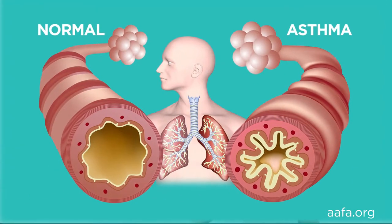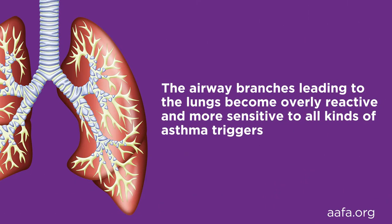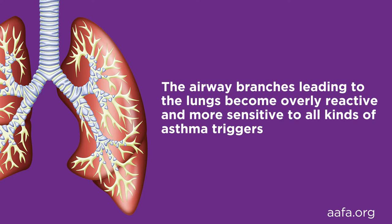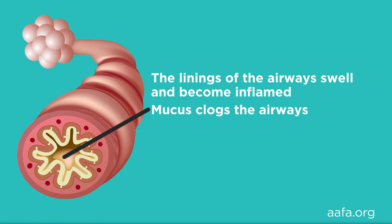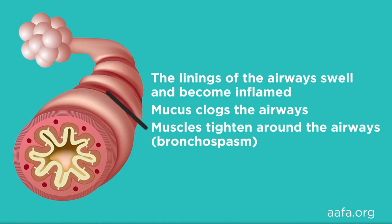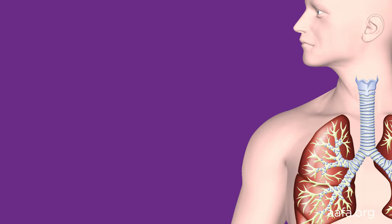During normal breathing, the airways to the lungs are fully open and allow air to move in and out of the lungs freely. Asthma causes the airways to change. The airway branches leading to the lungs become overly reactive and more sensitive to all kinds of asthma triggers. The lining of the airways swells and becomes inflamed. Mucus clogs the airways. Muscles tighten around the airways — this is called bronchospasm. The lungs have difficulty moving air in and out. Airflow obstruction, moving air out, can be especially difficult. These changes make breathing difficult and stressful.